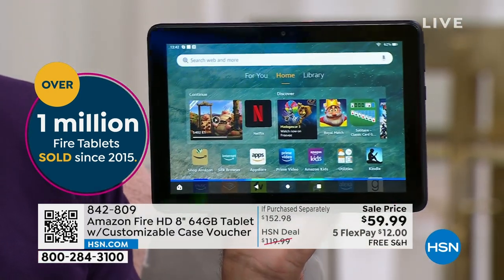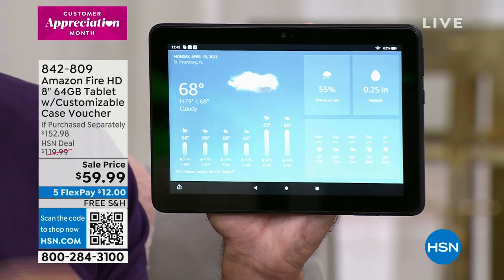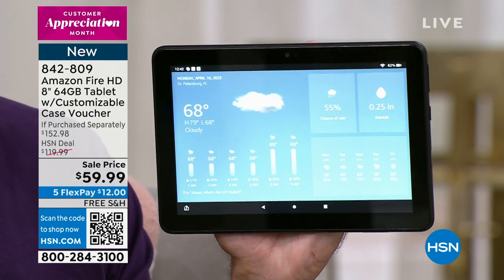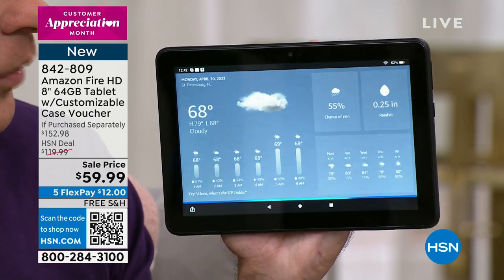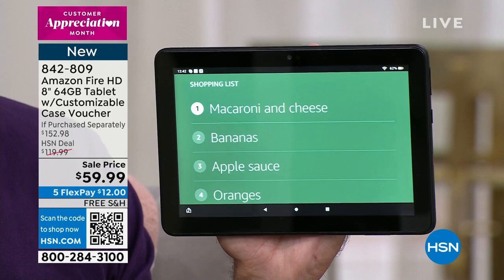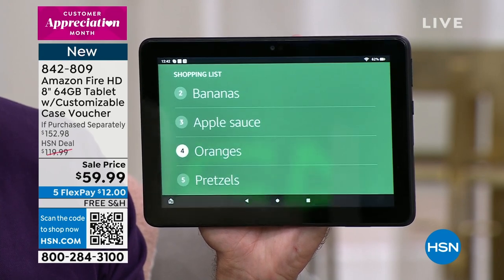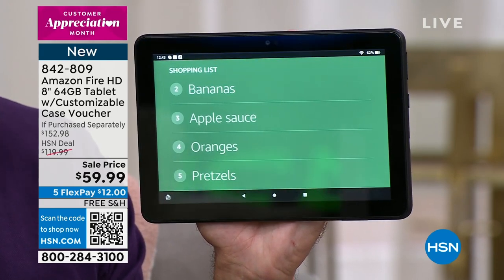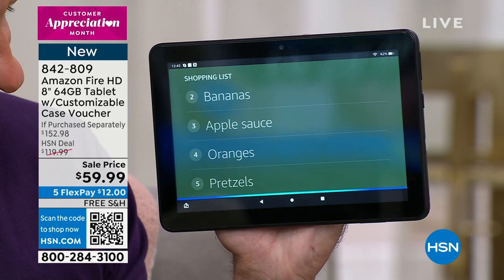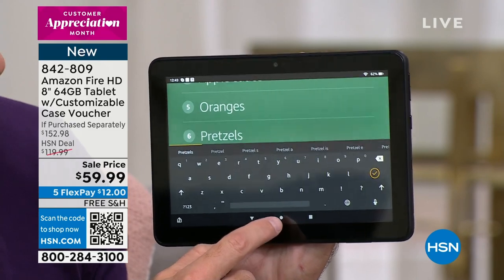'Alexa, what's the weather?' — 'The current weather is 68 degrees Fahrenheit with cloudy skies. Today's forecast has thunderstorms with a high of 79 degrees and a low of 68 degrees.' There are so many features built in with having an assistant like this. 'Alexa, what's on my shopping list?' — 'You have five items on your shopping list. Macaroni and cheese.' You can tell I've got a kid, right? 'Alexa, add wine to my shopping list.' — Wine is now on the shopping list. It's super simple to add things.